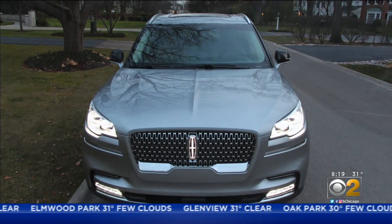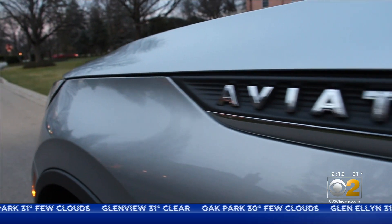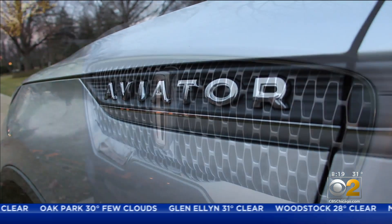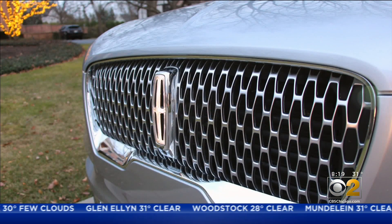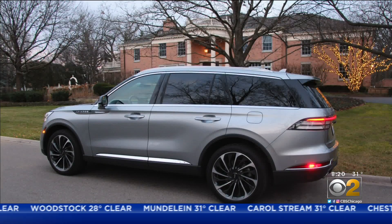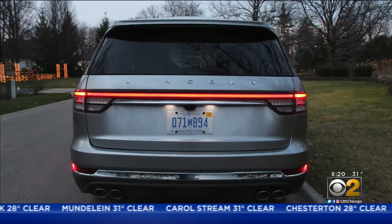This is the beautiful Lincoln Aviator, which is built on Chicago's south side. What a gorgeous luxury SUV. Its styling includes a bold presence, but sculpted lines portray the elegance demanded in Lincoln.